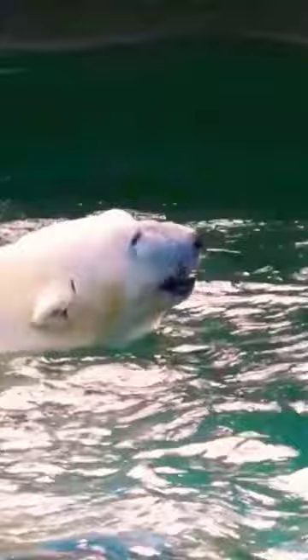Their paws are covered in small hairs to help them have traction on the ice. When in water, polar bears can reach swimming speeds of up to 6 miles per hour, 9.6 kilometers per hour.